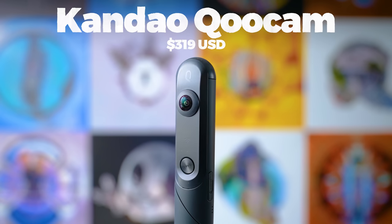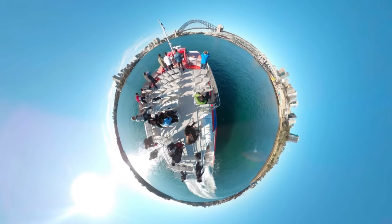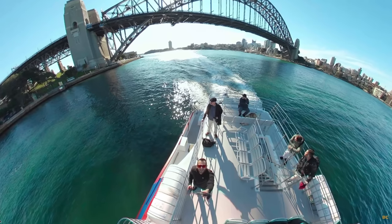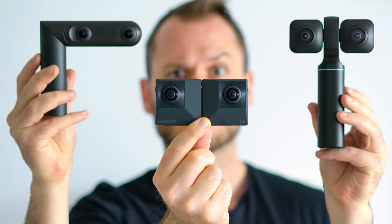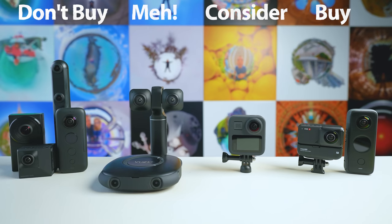Next is the original Kandao Qoocam — a 360 camera that doubles as a 3D 180 camera. It was pretty good when it first came out, but now in 2021 it's way below standard: only 4K resolution and quite low quality photos. While it does have a three-hour battery life, I can't see why you'd buy a camera just for battery life when so many other factors are more important. When I compared it with the VOOS XR and Insta360 EVO, it came third out of three. I'm putting the original Kandao Qoocam on the do not buy list.